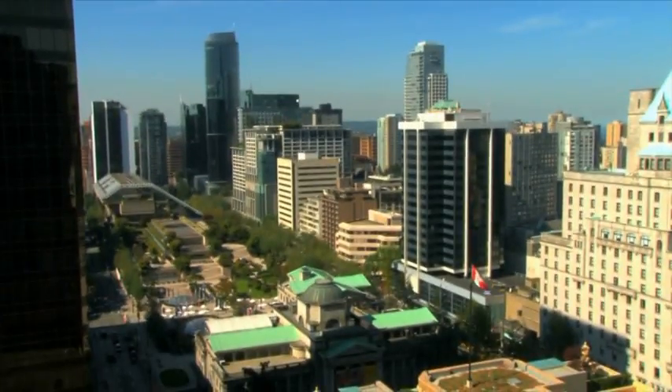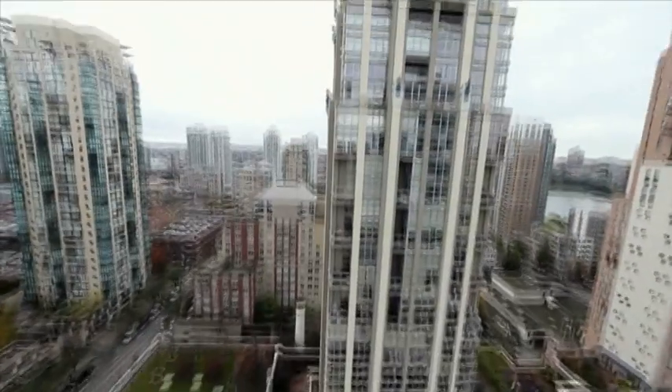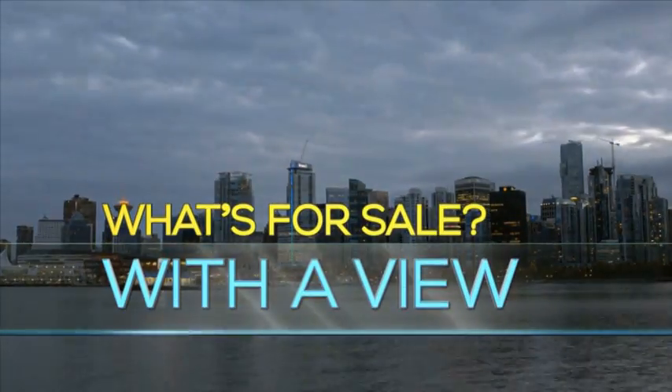It's all about the view. Vancouver's vibrant city skyline on the west coast of Canada. This electrifying vista is what energizes Camille. But just how much will his big city view cost? This is the view — now it's time to find out what's for sale with a view.